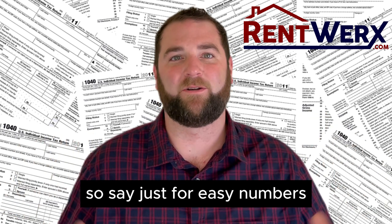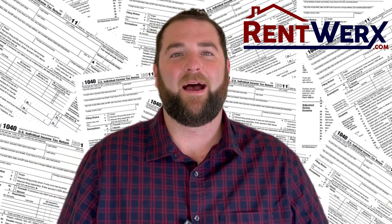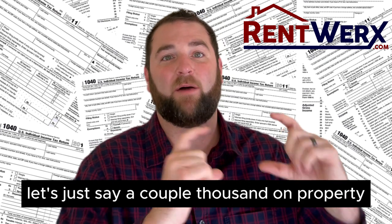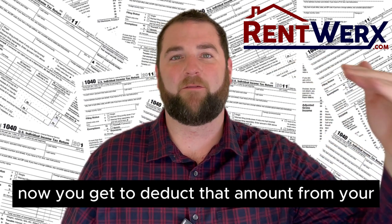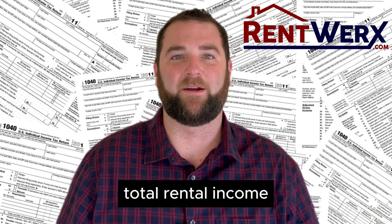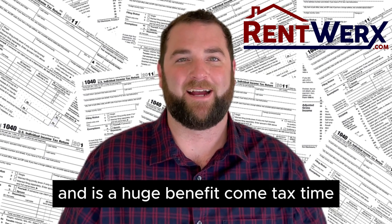Say, just for easy numbers, you're getting $2,000 a month in rent — that's $24,000 at the end of the year. And you've spent, let's say, a couple thousand on property management over the course of that year. You get to deduct that amount from your total rental income, which reduces your tax burden and is a huge benefit come tax time.